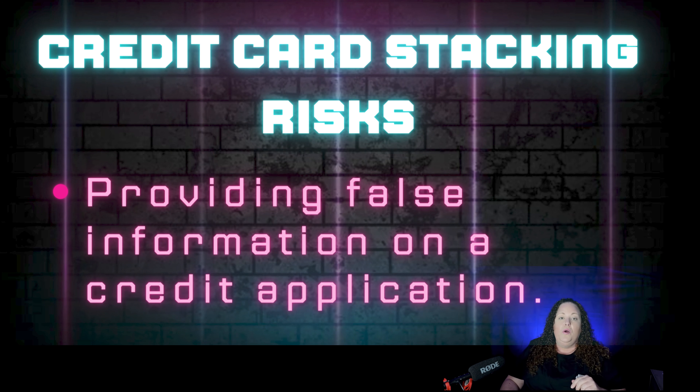With the credit card stacking risks, I always want to be forthcoming with you because I'm giving you the information that you need to know, not what you want to hear to get a sale. People think that there's a shortcut in life, people think that there's hacks — there are no hacks. There's misinformation, but there's no shortcuts. If it sounds too good to be true, guess what? It is.